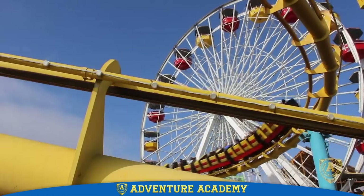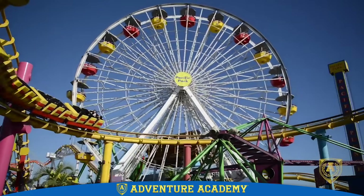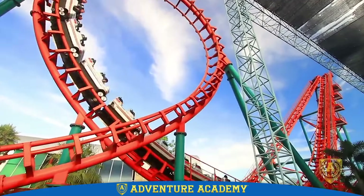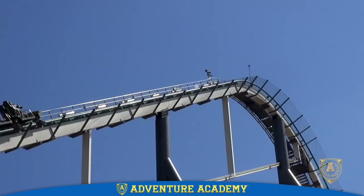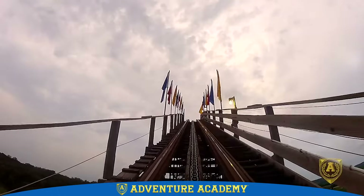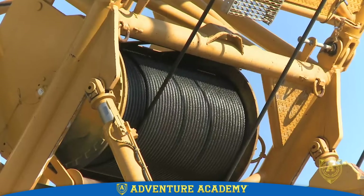Like any other amusement park ride, roller coasters need energy to work. But it's what happens to that energy that makes roller coasters unique. First, the cars of a roller coaster are pulled to the top of a steep slope by either a chain system or another machine for pulling and lifting called a winch.